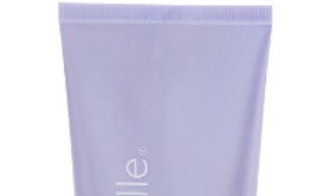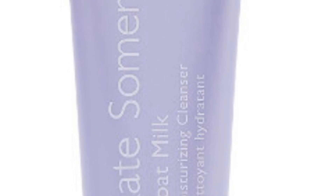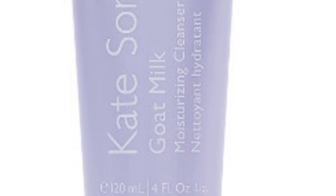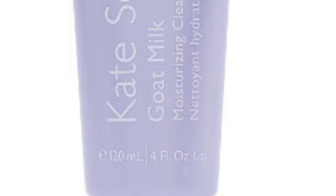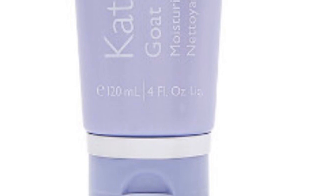Also from Kate Somerville is the Goat Milk Moisturizing Cleanser — it retails for $44. With so many proven benefits for the skin, goat milk products are becoming increasingly more popular in the world of skincare, and for good reason. This goat milk cleanser from Kate Somerville is designed to cleanse and soothe the skin, leaving it soft and moisturized without tightness or irritation.